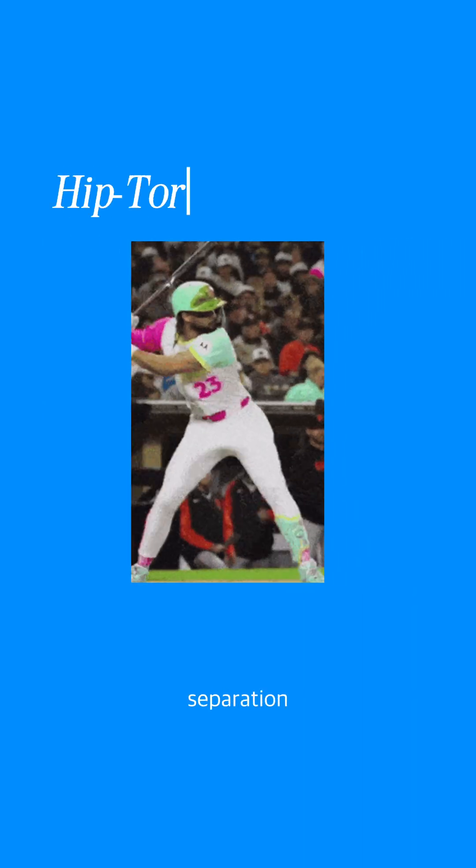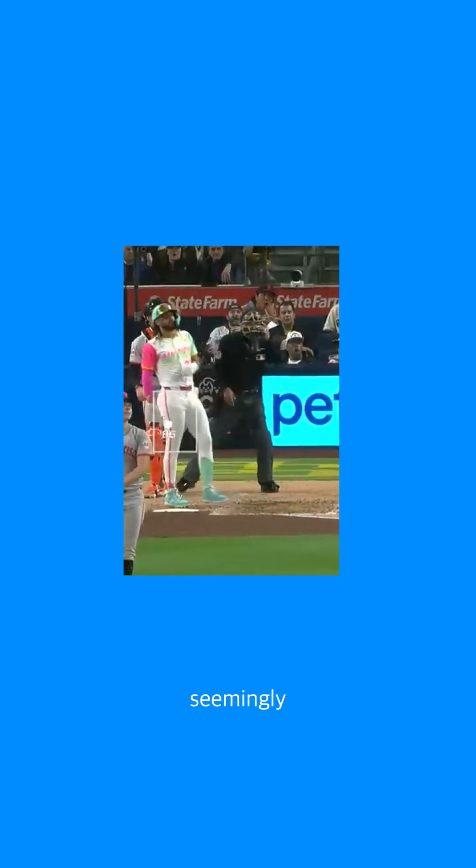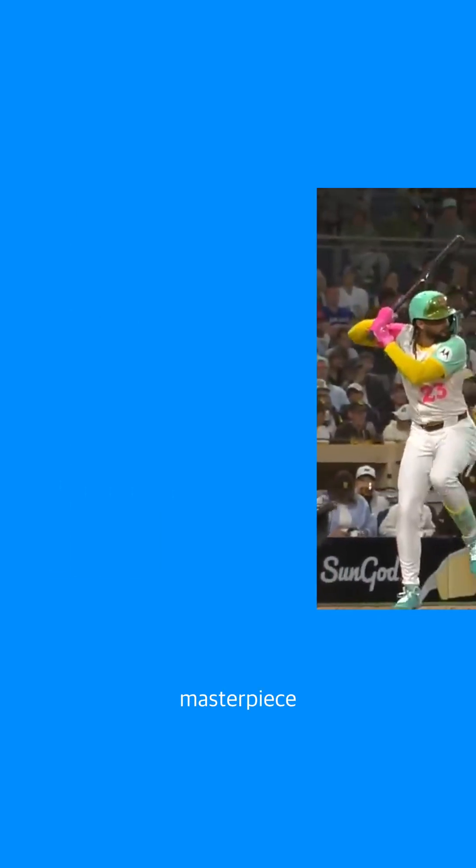The hip-torso separation — this is the X factor. Tatis isn't just swinging for the fences, he's seemingly a biomechanics masterpiece.